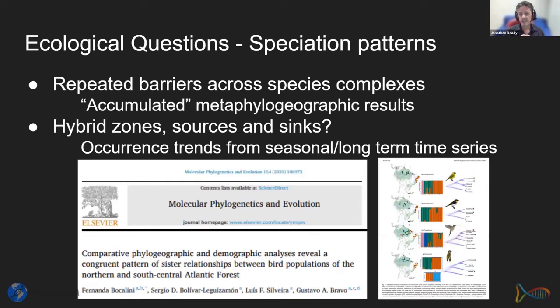The question of speciation patterns doesn't at first appear to be something you'd look at with metabarcoding, but when you do metaphylogeography you'll find the same patterns accumulating across many taxa. This allows us to detect hybrid zones, sources, and sinks, working out patterns common across the whole biota rather than just an individual taxon. This will occur more as we accumulate occurrence data from seasonal and long-term time series.